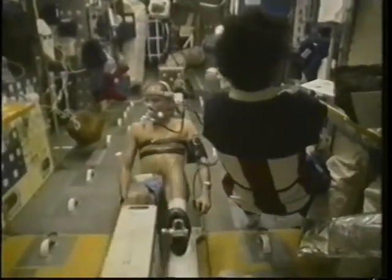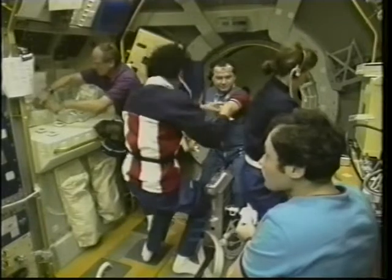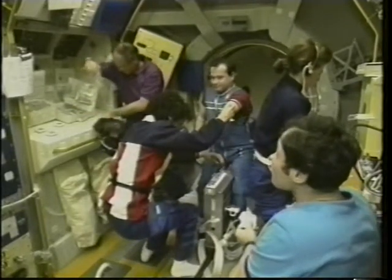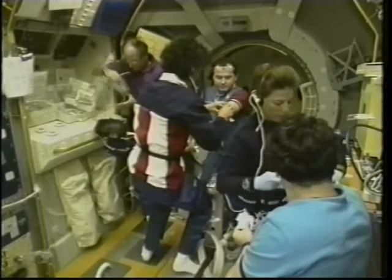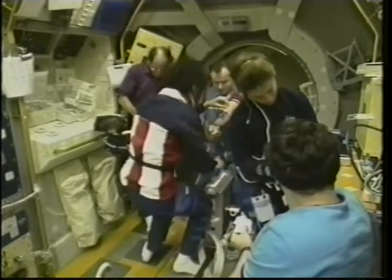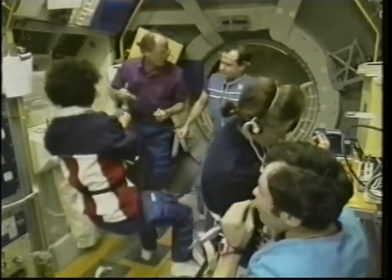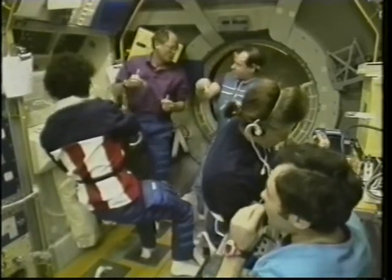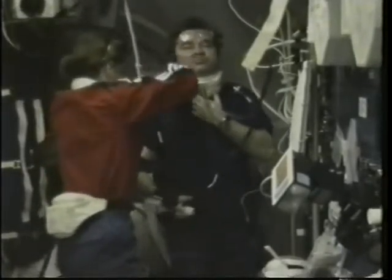Once we got all the public affairs events out of the way, we could get to work on the science objectives of the flight. The day after docking we started on experiments, a small series looking primarily at the cardiovascular system, exercise fitness, endurance, and also some metabolic studies to examine biochemical and hormonal changes in blood chemistry.